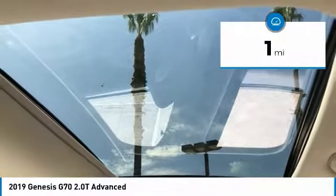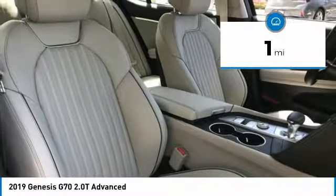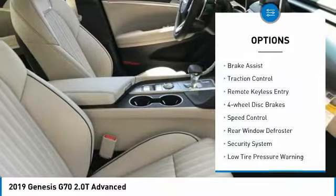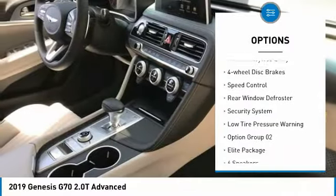This vehicle has less than 100 miles. Here are some of this vehicle's great options: electronic stability control, alloy wheels, brake assist, and traction control.